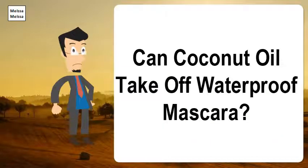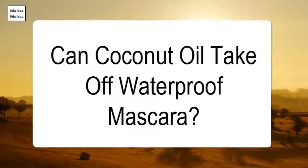Can coconut oil take off waterproof mascara? It turns out coconut oil isn't just an excellent body moisturizer and frizz fighter — it's also a really good makeup remover. Even as a coconut oil fan, I was surprised by how quickly and easily it worked. No rubbing or tugging at delicate under-eye skin, and that goes for waterproof mascara too.